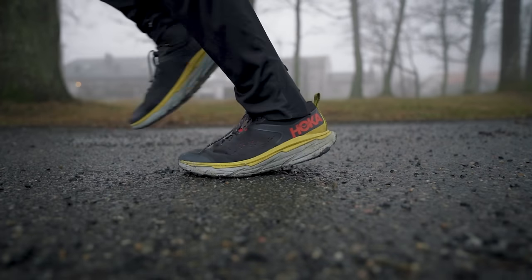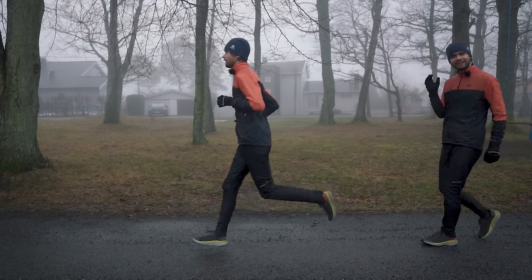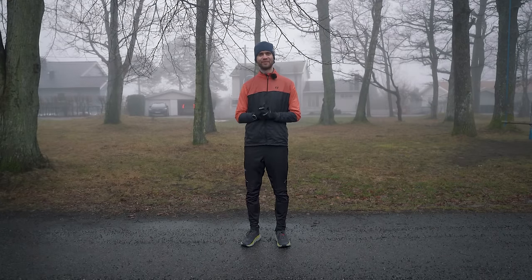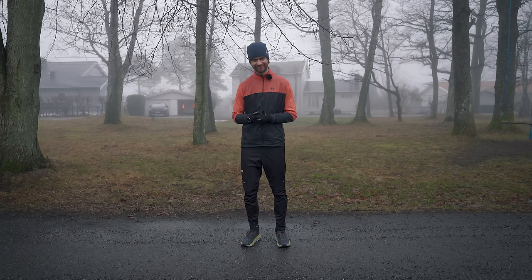Should you land on your heel, your midfoot, or your forefoot while running — and does it even matter? What does the evidence say? That is what we will be talking about in today's video. I'm Göran, I'm an effort coach and physio, and on the topic we're covering today I was for several years misled by running gurus who claimed to have all the answers.